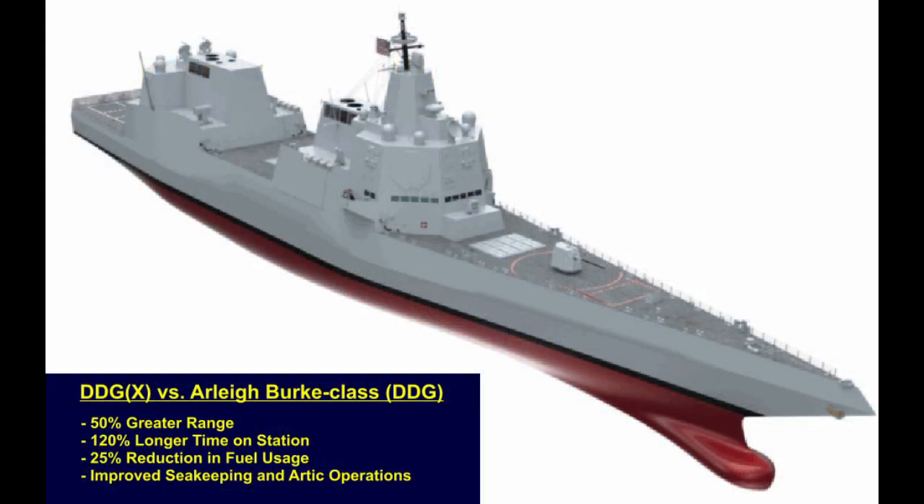The Navy is also calling for a ship that can travel 50% farther and spend 120% longer time on station. The plan calls for a 25% reduction in fuel usage compared to the Arleigh Burke-class and a reduced requirement for the Navy Combat Logistics fleet. The DDGX aims to have improved seakeeping and improved Arctic operations, as Arleigh Burke-class destroyers were designed to operate primarily in the tropics.